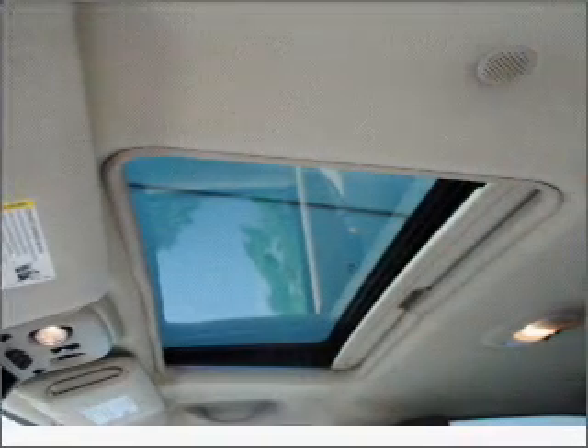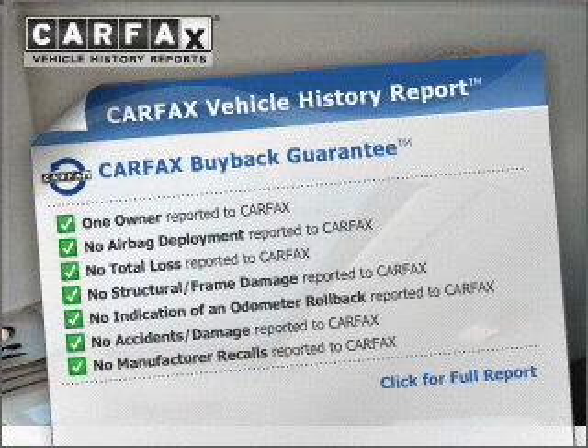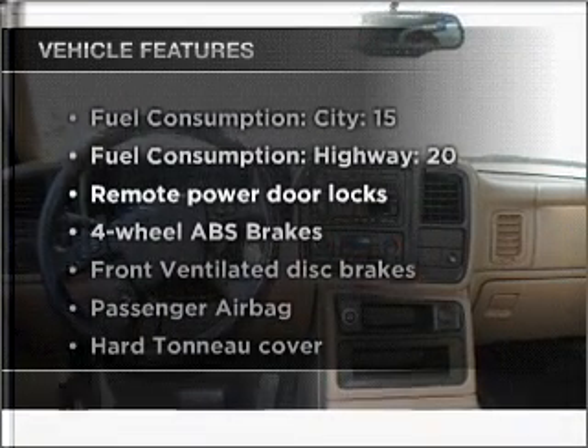Indulge in the comfort of heated seats. This vehicle comes with a Carfax report, which reduces your buying risk by providing the vehicle's history before you purchase. Plus, enjoy these notable features that are included in this vehicle.